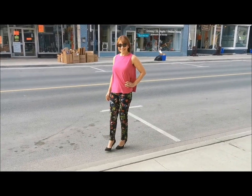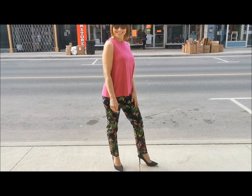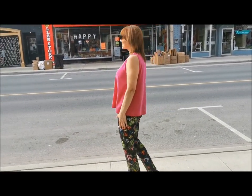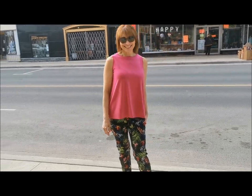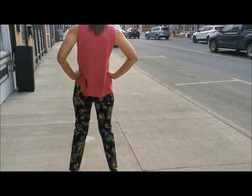Here Agata is modeling a trapeze tank by Simply in flamingo pink — a new spring color to work with your black and navy basics. It features the same cut as the trapeze tunic that everyone loves, with its high neckline and A-line shape, offering a flattering fit.